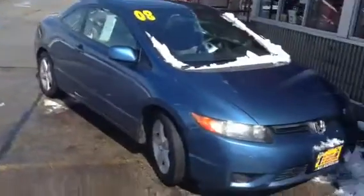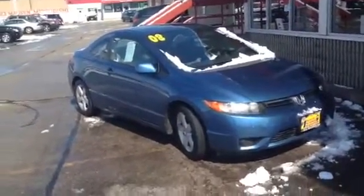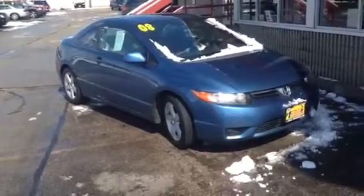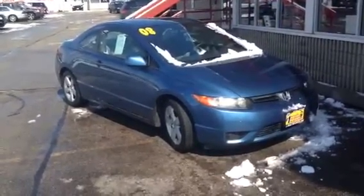Walk around to the front here. This is AJ over here at Max Madsen Mitsubishi in Downers Grove, Illinois. You can contact me at 630-960-5040 and ask for AJ. Thank you and have a great day. Goodbye.